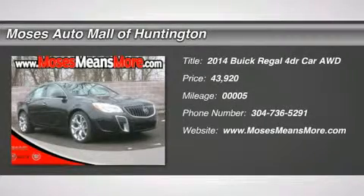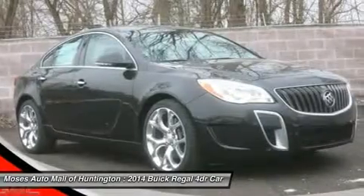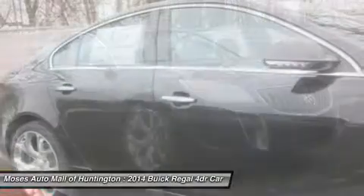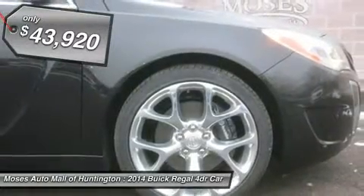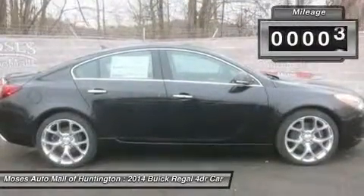You'll love this 2014 Buick Regal. This is a car you'll want to take home. With 5 miles, it features automatic transmission and an exterior color of black diamond tri-coat. Call us and be the first to open the car door today.